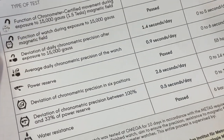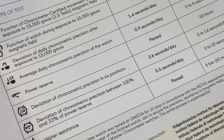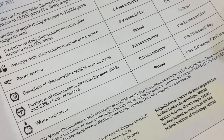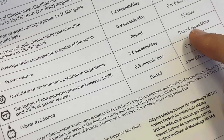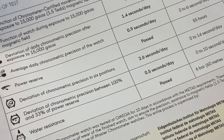Testing the power reserve: it has to be at least 55 hours for this watch, which is as per spec. Then the deviation of chronometric precision in six positions — the standard is 0 to 14 seconds per day — and we have 2.6 seconds per day.